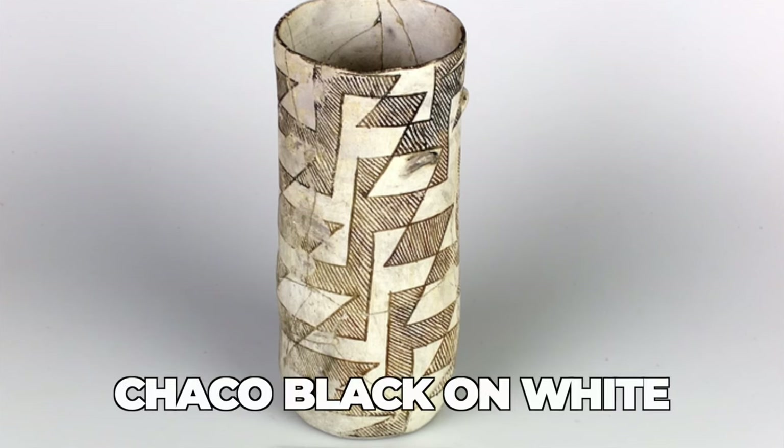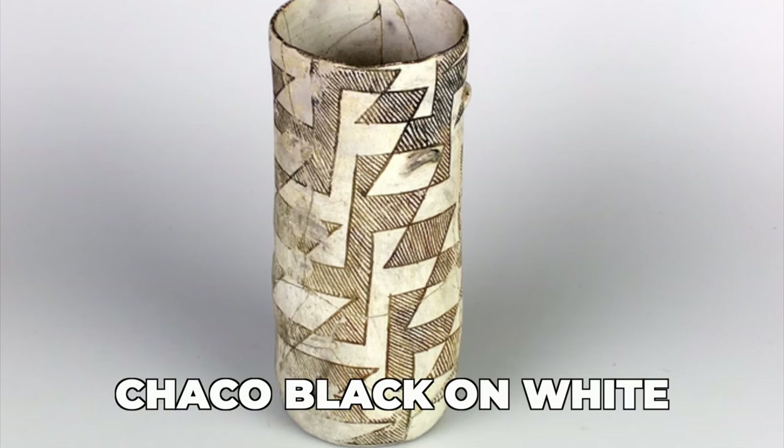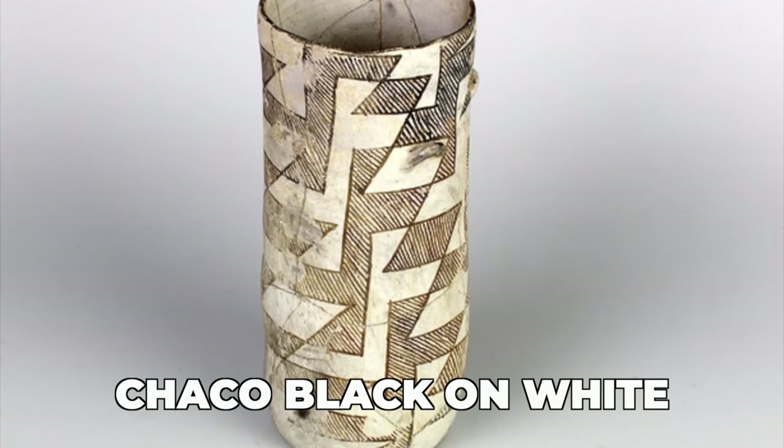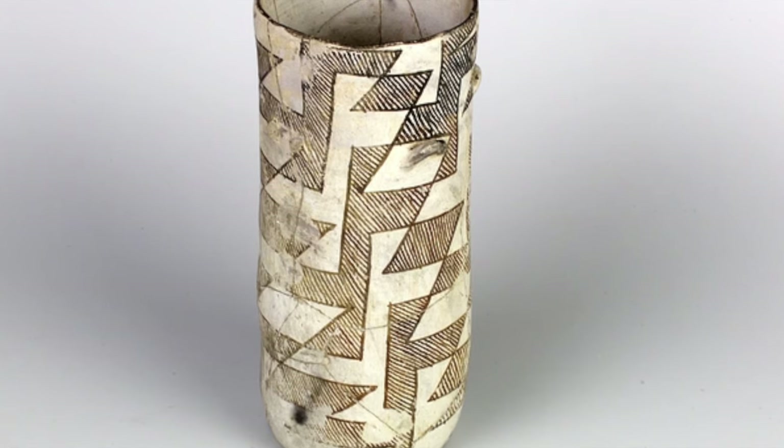That says a lot about what was going on here in those days. The pot I've chosen to reproduce for the Chaco area is one of these cylinder jars. Technologically it's very similar to Cibola pottery — it's made with a gray clay, has a white slip, and is painted with red iron oxide paint that is then fired in a reduction atmosphere. So again, another chance to try out that reduction firing process.